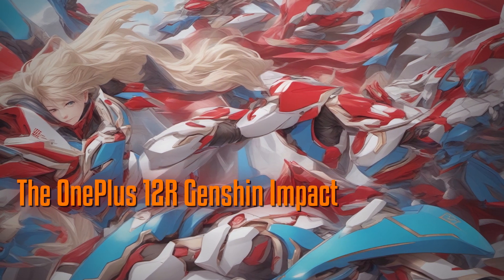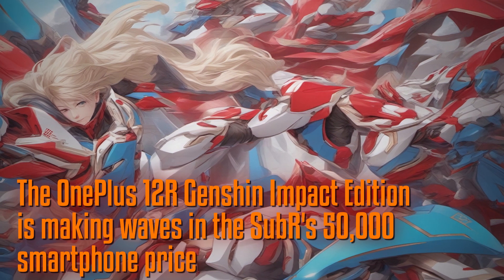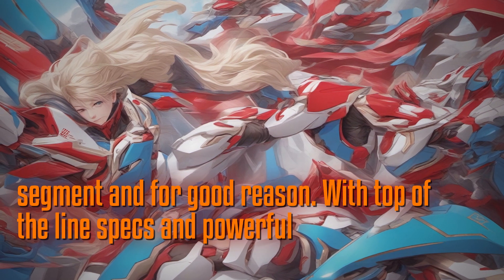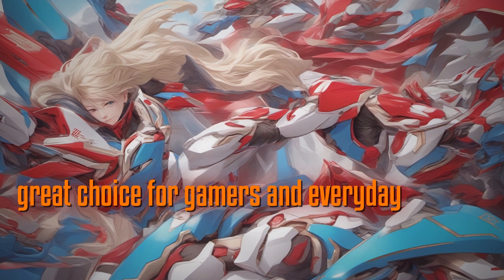The OnePlus 12R Genshin Impact Edition is making waves in the sub-₹50,000 smartphone price segment, and for good reason. With top-of-the-line specs and powerful performance, this phone is a great choice for gamers and everyday users alike.